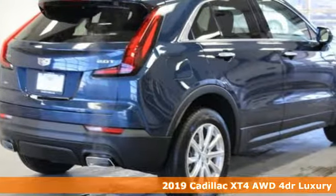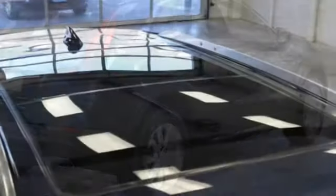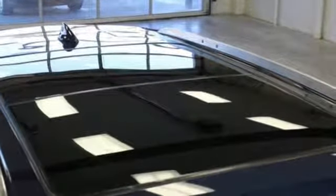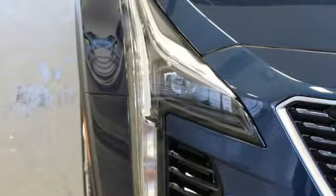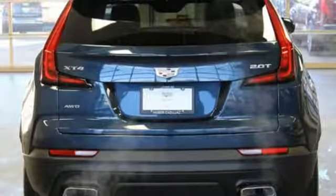It boasts an impressive list of features like these: automatic transmission, gas pressurized shocks, Bluetooth streaming audio, power tilt-down heated mirrors, and dual-zone climate control.